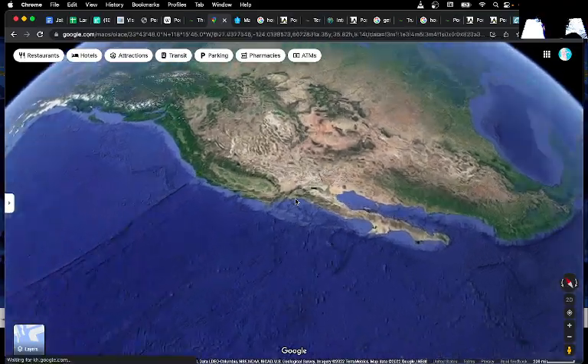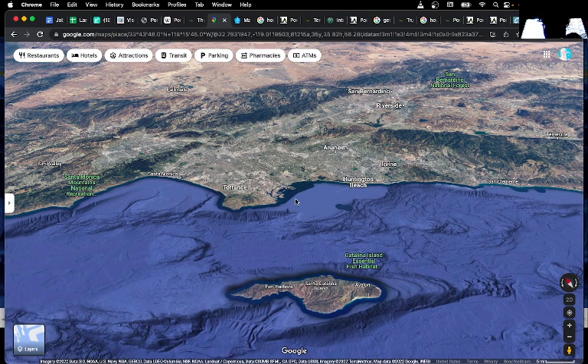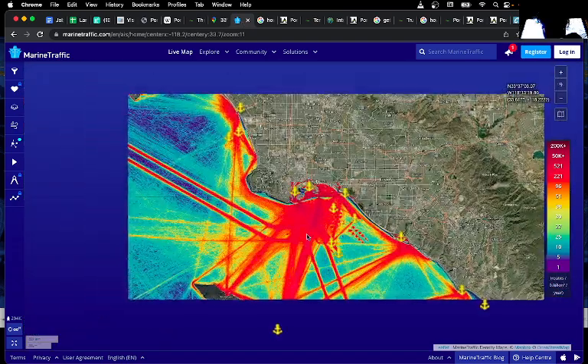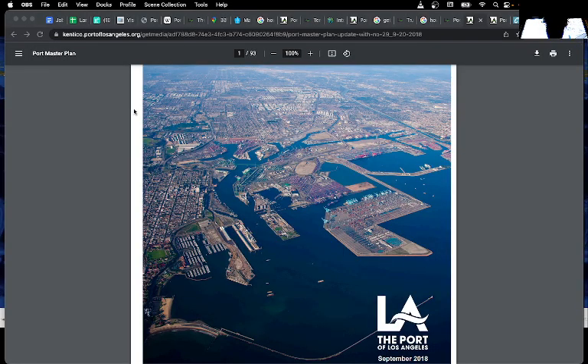There is a pretty cool map you can see here on Marine Traffic showing the different shipping lanes and ports. You can kind of see all the traffic coming in and out. This is just marinetraffic.com.